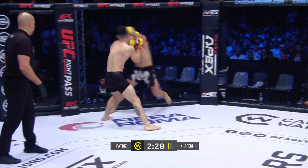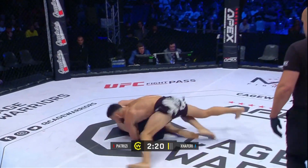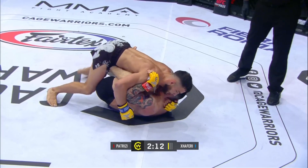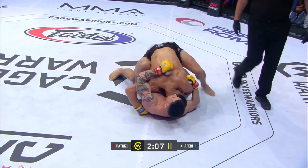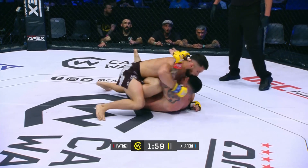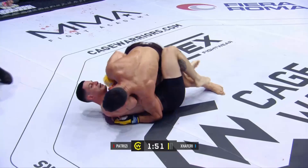Nice left hand there. Beautiful entry for the takedowns — timing these entries really, really well. Patrici trying to kick away. Nice posture from Zaferri. You'd like to see him get past one of those legs into a half guard position and then go to work, because the danger with a tall guy like Patrici is always the triangles, kimuras, all that stuff.